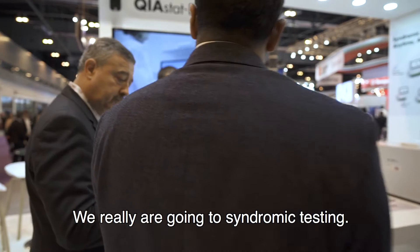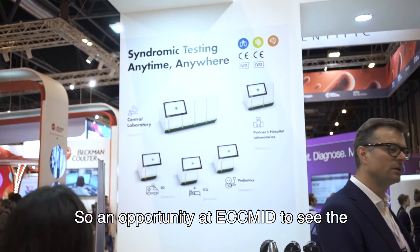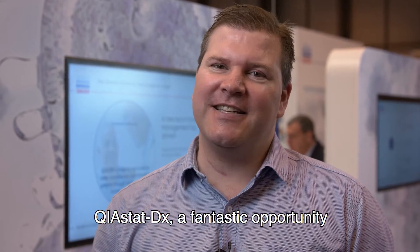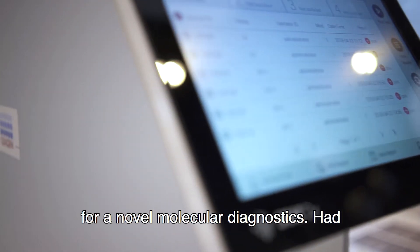We really are going to syndromic testing — that's a new development. So an opportunity at ECMIT to see the Cayostat DX: a fantastic opportunity for novel molecular diagnostics.